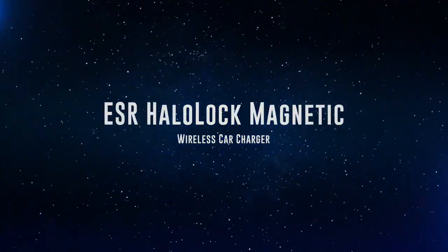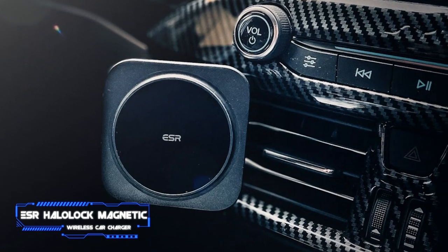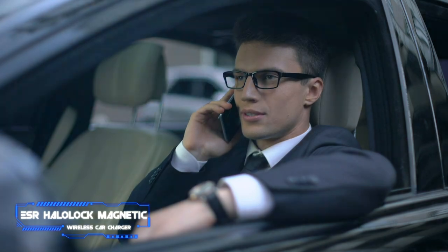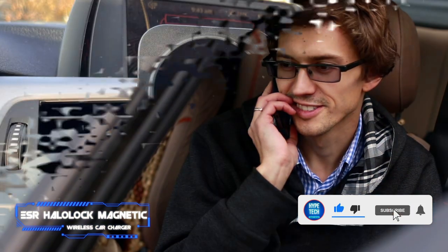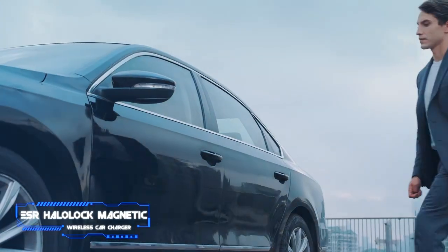Coming in at number two, the ESR HaloLock Magnetic Wireless Car Charger. Pros: charging cable is removable, inexpensive MagSafe-style charger. Cons: charging speed could be faster. Key features: maximum power output 7.5 watts, no bundled power adapter, one-year warranty. For owners of the iPhone 12 or iPhone 13 series, I recommend the incredibly sleek ESR HaloLock charger.